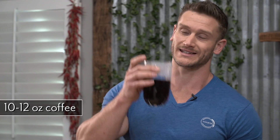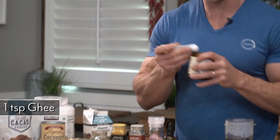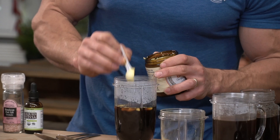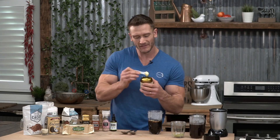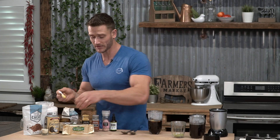We have 10 to 12 ounces of regular good old-fashioned coffee. With this one, we're going to go with one teaspoon of ghee. The reason I'm using ghee is because I don't want heavy dairy in the morning. If I go with regular grass-fed butter, we're having a little bit of an inflammatory response — even grass-fed butter can still trigger some inflammation. With ghee, we don't have the milk solids; we just have the pure butterfat, which is exactly what we want.